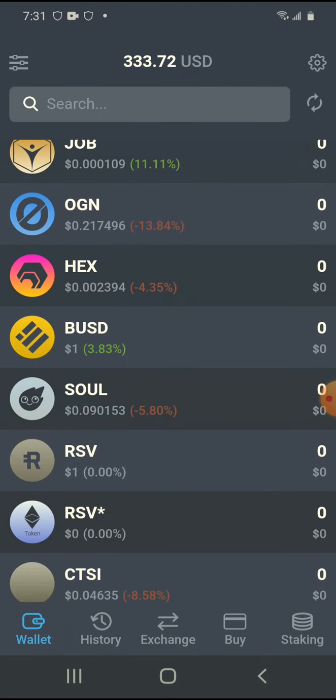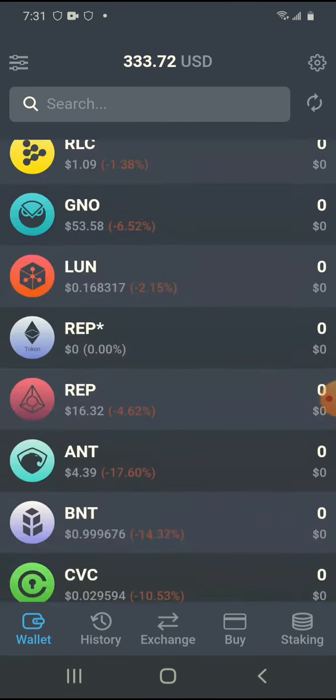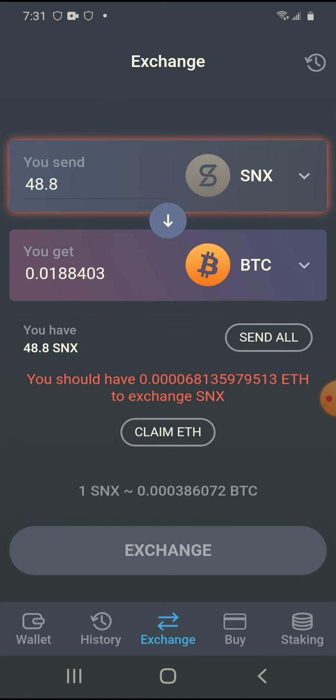I go through here and research coins from time to time. You can look through all these coins. Right now I'm just exchanging this SNX token for Bitcoin because Bitcoin is number one and that's what I want. I'm going to do this trade right now.